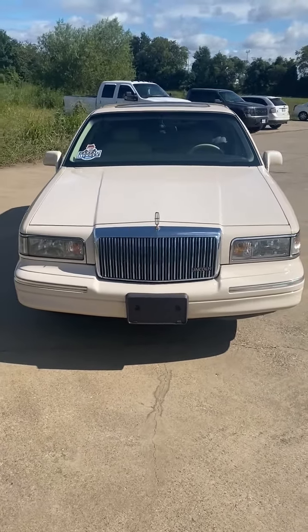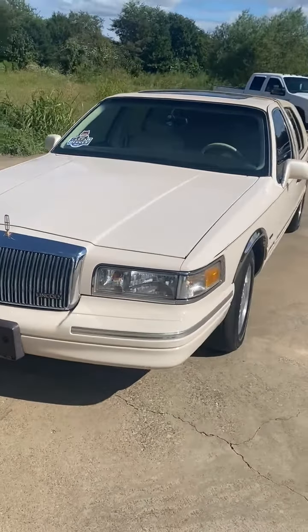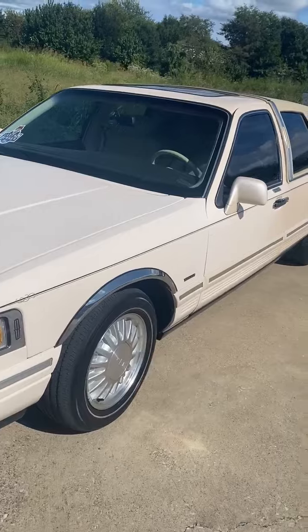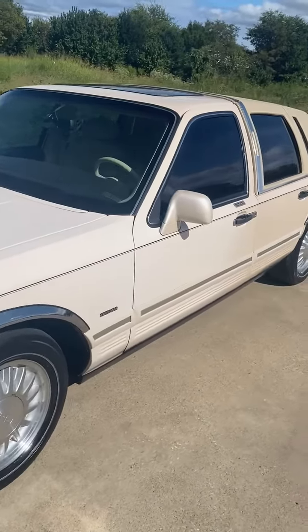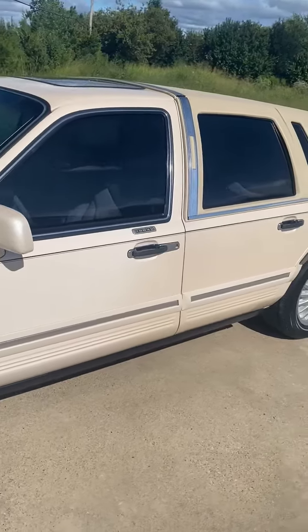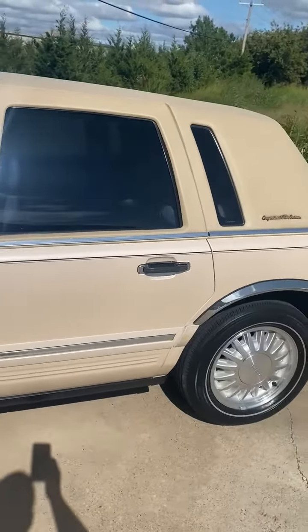This is a one-owner 1995 Lincoln Town Car Cartier with 83,000 miles. One Texas owner. No accidents on Carfax. Absolutely no rust.